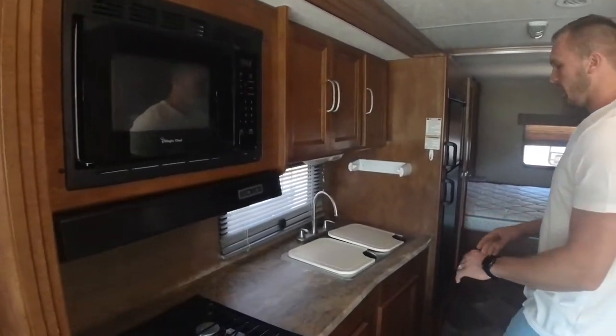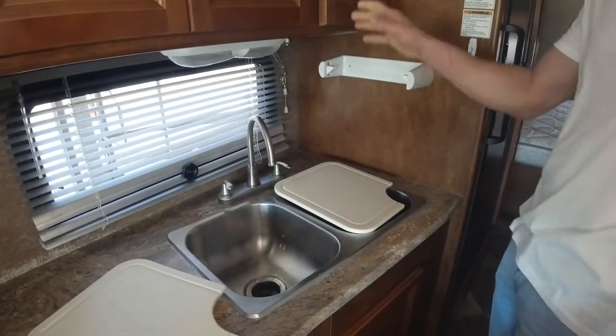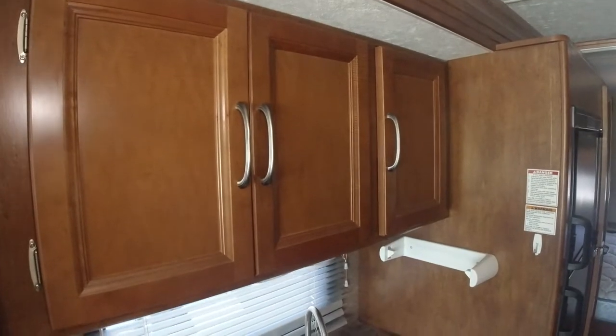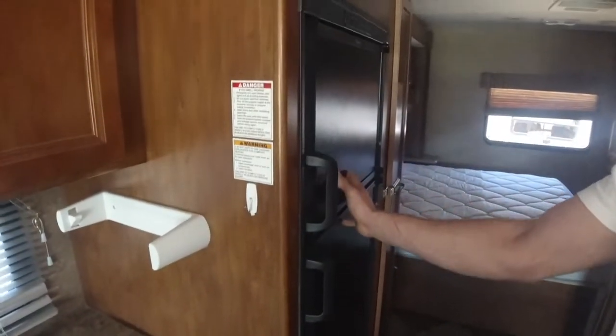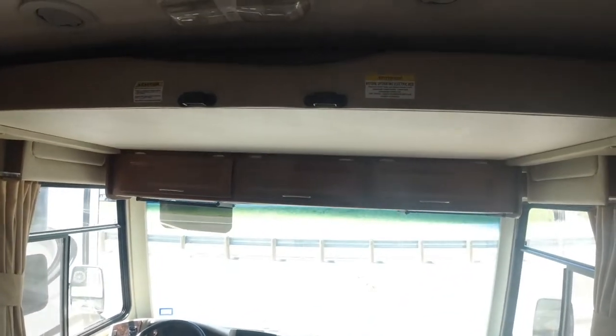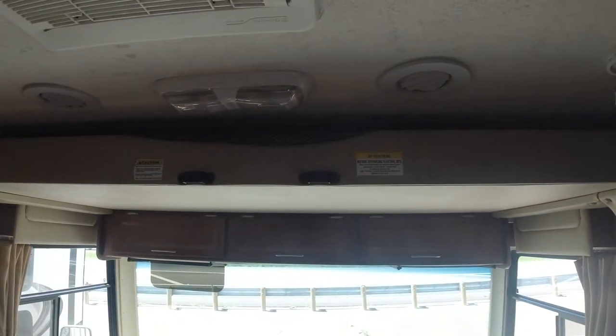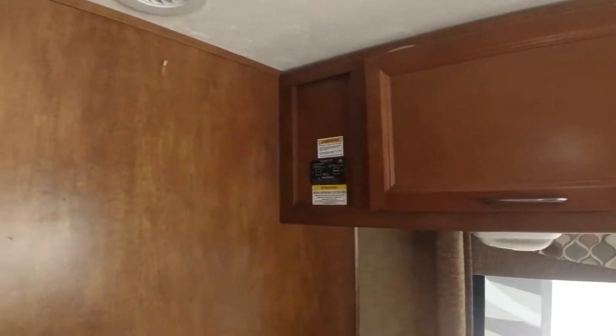Further back this way I've got a double stainless steel sink. We've got plenty of cabinets here in the kitchen and our standard Dometic refrigerator. Above the captain chairs over here I'm going to have an electric bed — it actually drops down. I can put a couple kids up there or sleep one adult very comfortably. More storage here above my dinette.